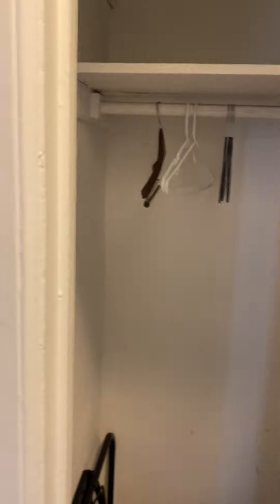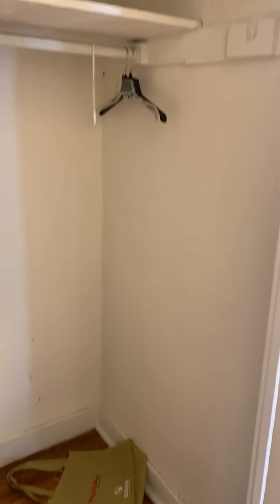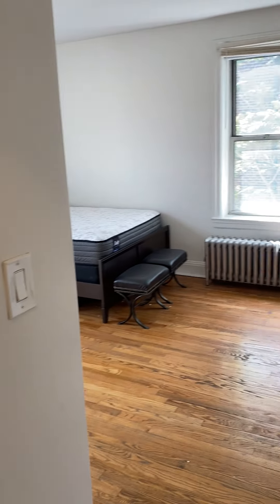Down the hallway to the left we have a large deep closet. To the right we have the biggest bedroom.